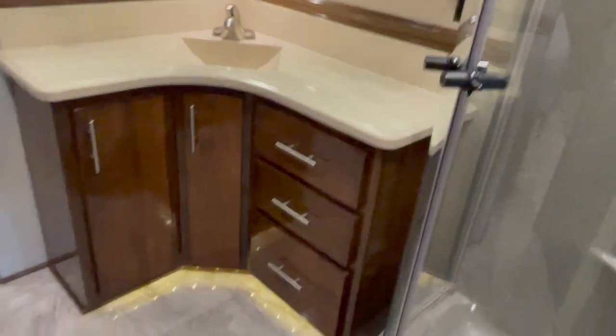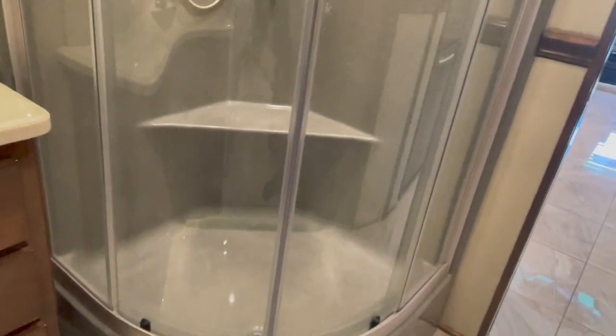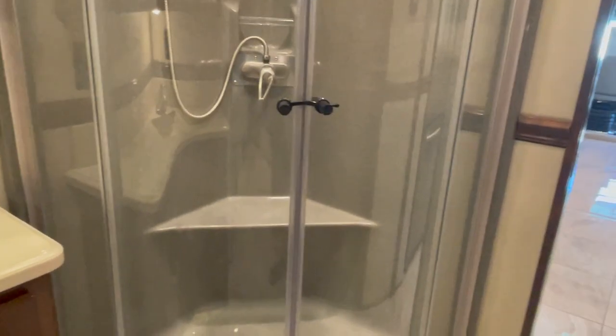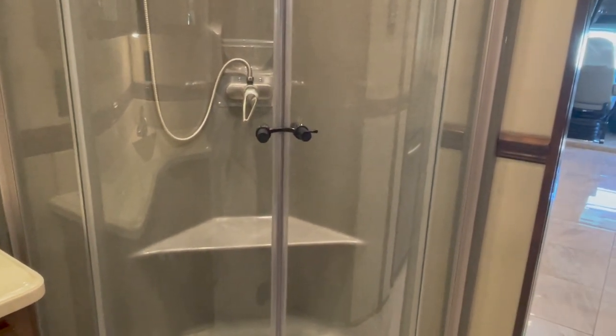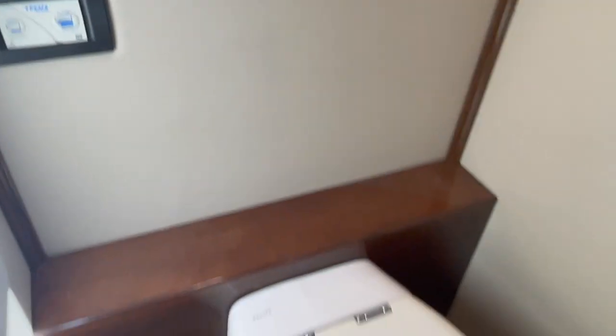Rolling into the bathroom — this is a mid-bath coach, so one bathroom in the middle. Mirrors with medicine cabinets behind them. It's got a one-piece fiberglass shower, which is so easy to clean — literally get in there with some Tilex and within a few minutes you've scrubbed the whole thing down perfectly clean. Sliding glass doors with a little safety catch, plenty of room and lots of height. Adjacent to the shower, there's another door for the commode — it's a Tecma electronic vacuum flush toilet. And another little medicine cabinet in there.